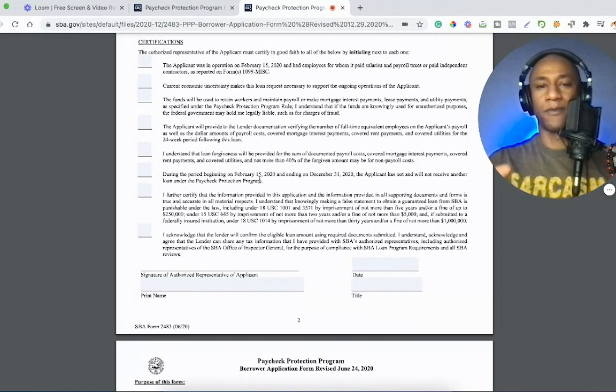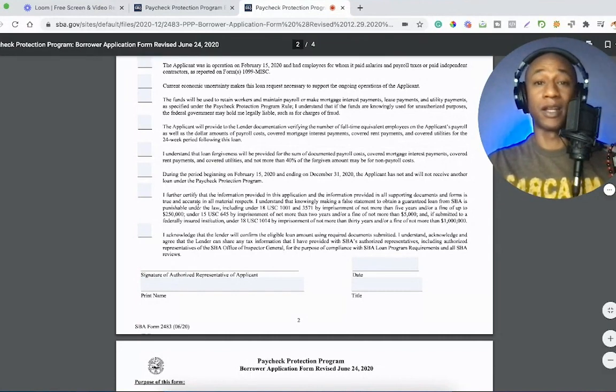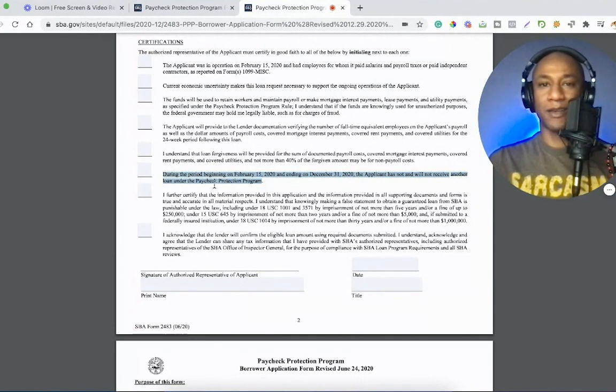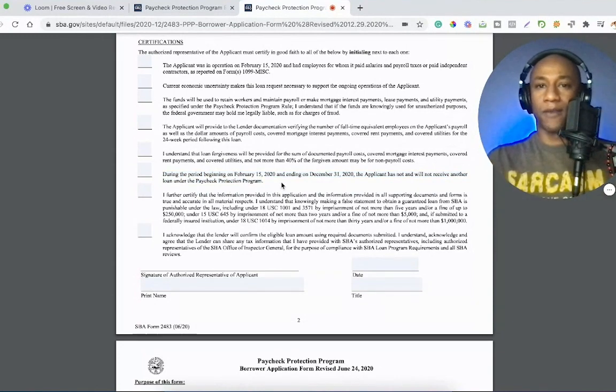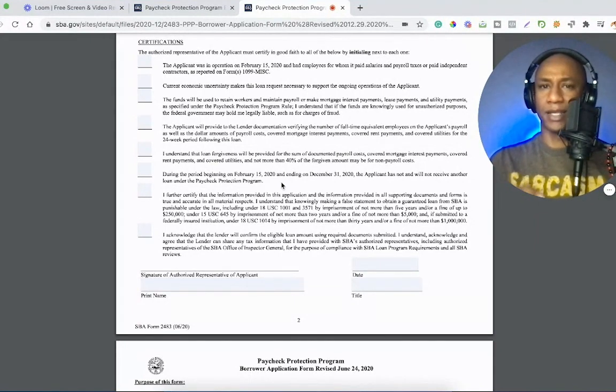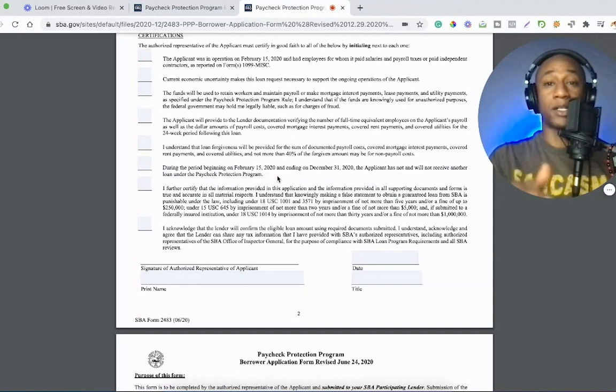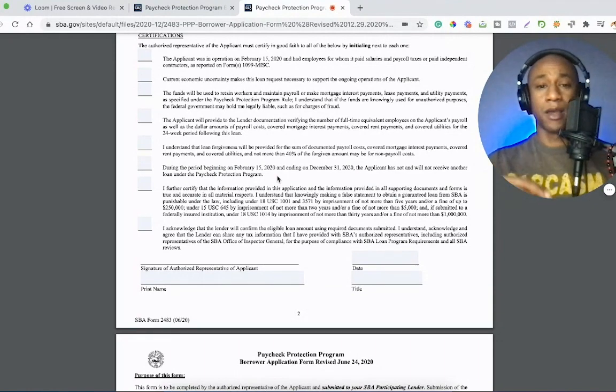So if you have already received a PPP loan during 2020, you wouldn't be able to mark this off, and I don't believe that would make you eligible to move forward with getting your loan approved. That's why I haven't seen lenders rolling this out yet — I saw another video where someone was walking through this application and they didn't even mention that important clause. We're still waiting for the SBA to roll out more finalized information. There's still more things that need to be ironed out, but you can still watch how easy it is to complete this application.